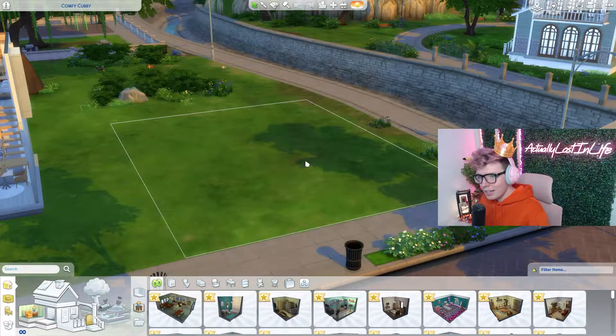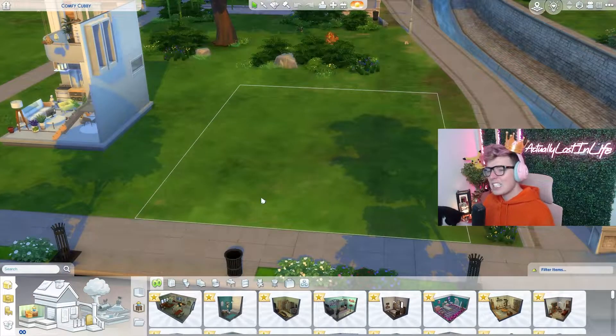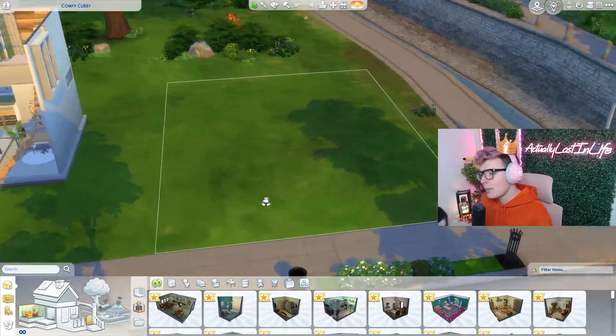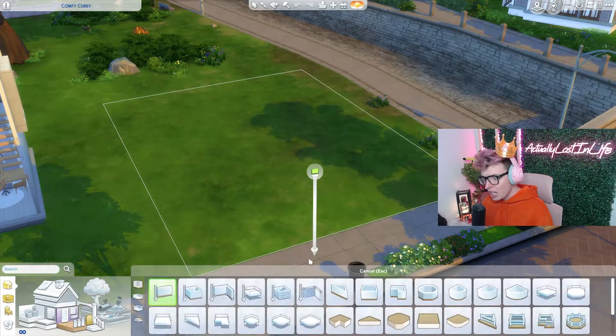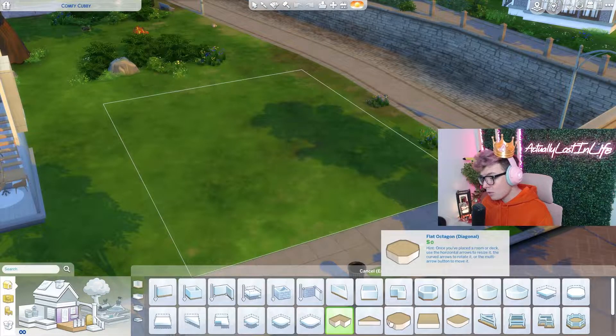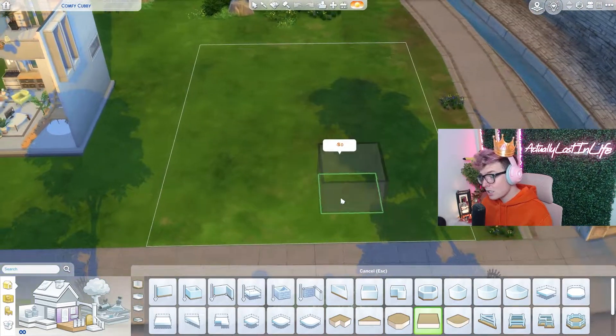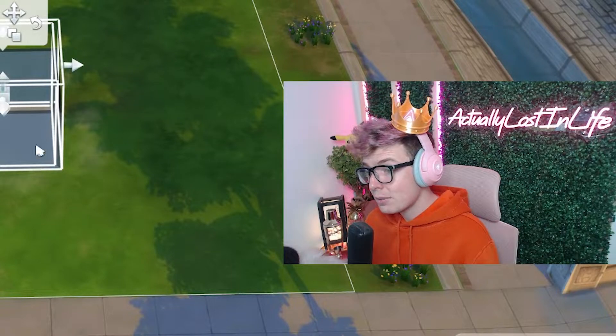So here we are in gorgeous Newcrest — is that the place we live? I always build in Newcrest because it's full of empty lots. We're just going to ignore my speed build lot over there. But we are going to be building a starter home. Now I think the starting amount is 20,000 — correct me if I'm wrong. Well, I hope I'm not wrong because we've already built the property by the time you're seeing this.